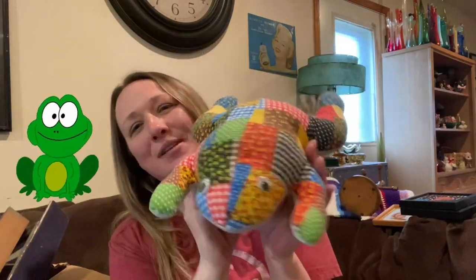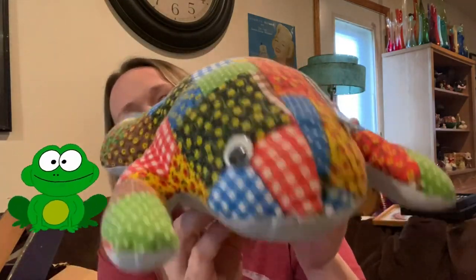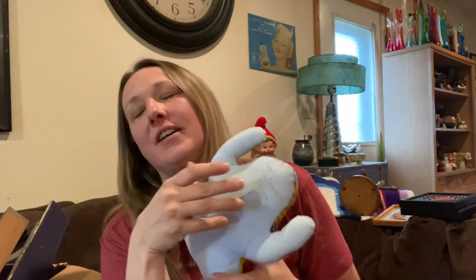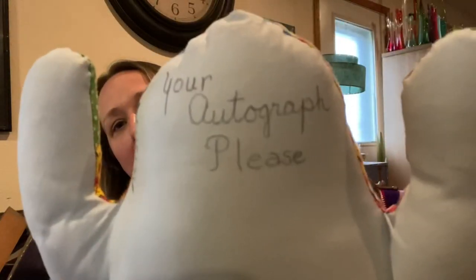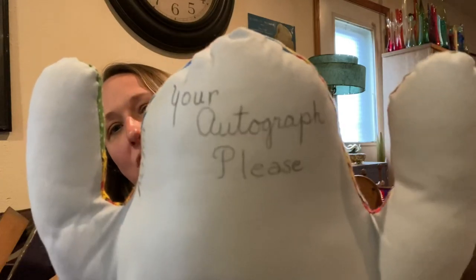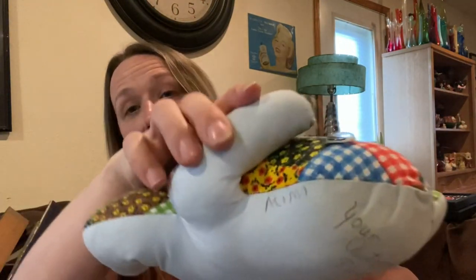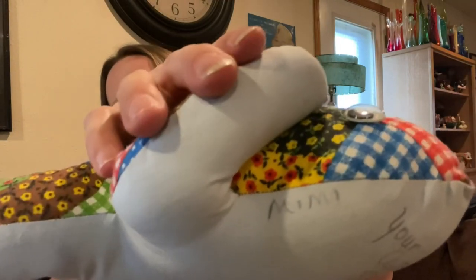Then I found Mr. Froggy with his googly eyes — he's stinking cute and adorable. He is an autograph frog. It's got a little girl's name — or lady's name — right on it. It says Mimi.